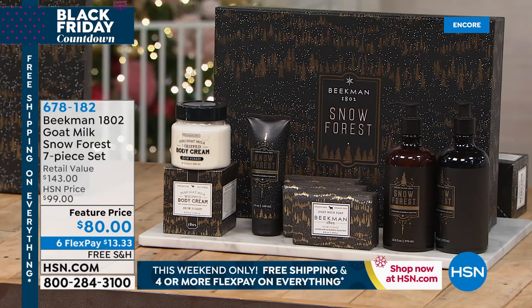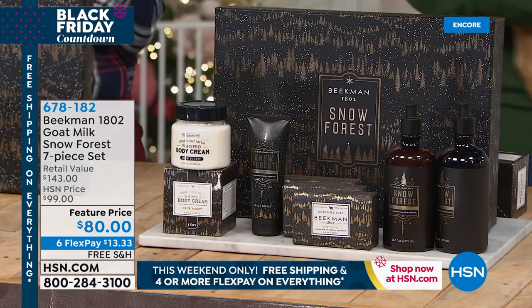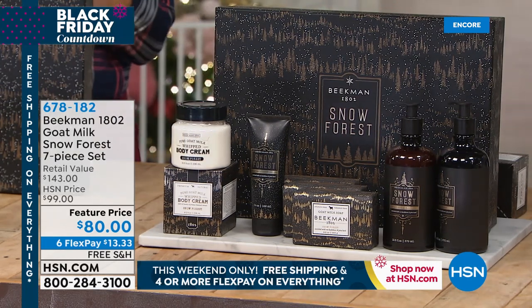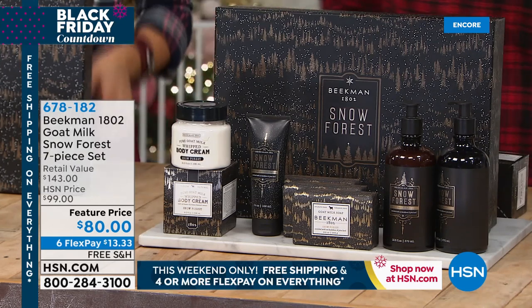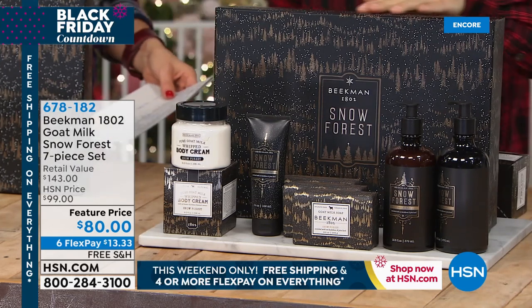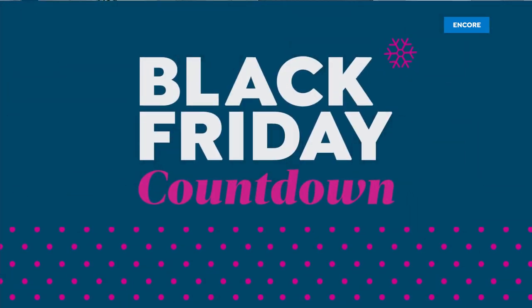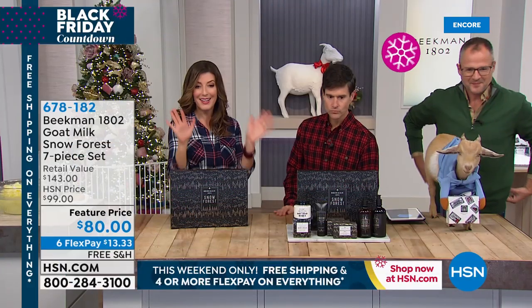We are celebrating our Black Friday countdown, which means we have four or more FlexPays on everything, plus free shipping on everything. Think about the money you're saving. On our Snow Forest 7-piece set, you are getting six flexible payments, which means you can space out your payments over the next six months.